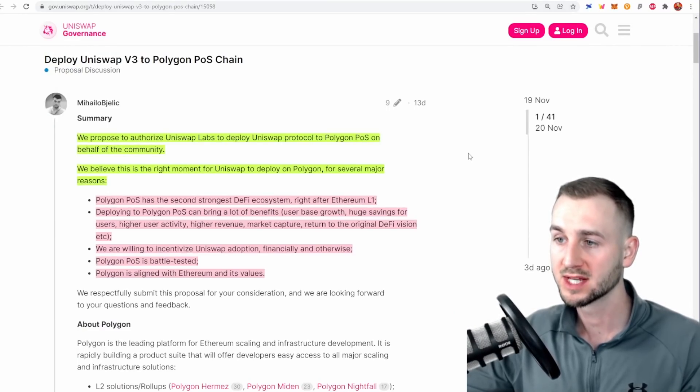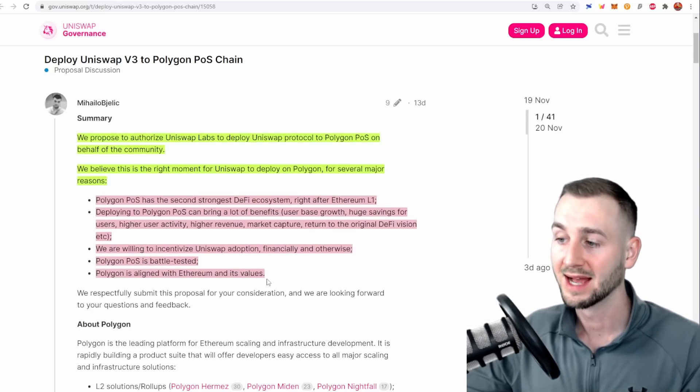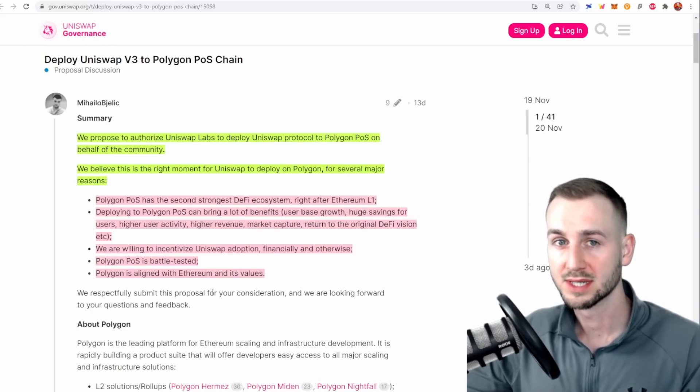A major proposal passed in November — from Mihailo at Polygon — to deploy Uniswap V3 to the Polygon POS chain, authorizing Uniswap Labs to deploy the Uniswap protocol to Polygon. Polygon has the second strongest DeFi ecosystem right after ETH. Deploying to Polygon brings benefits such as user base growth, huge savings for end users, higher user activity, revenues, and market capture. Polygon is battle-tested, with Aave holding a huge TVL there, and is aligned with Ethereum — they always reiterate they're not trying to be an ETH killer.